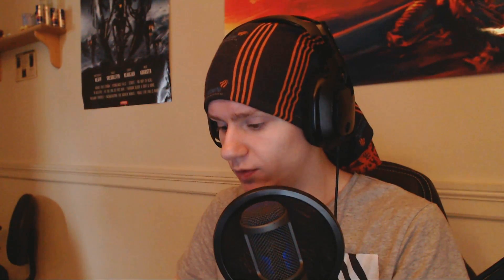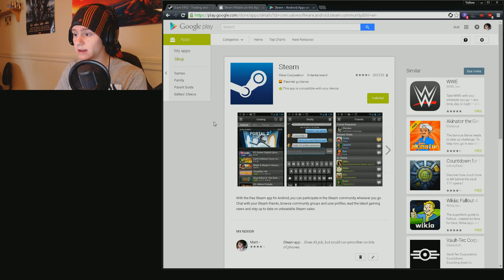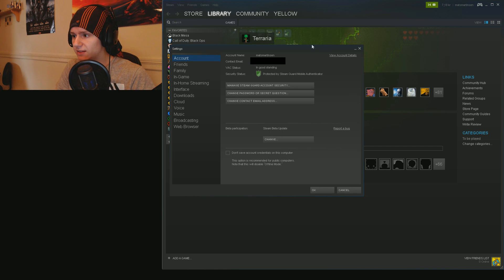The grand supreme way of securing your account: on your Apple or Android device you can download the Steam app, and when you do that you can switch away from the regular Steam Guard. Let me show you — on your Steam account, click top left on Steam, then on Settings. In that section you can set up security measures. The regular Steam Guard is decent, but you can get a higher level of security, which says 'Protected by Steam Guard Mobile Authenticator.' This requires you to have the app on your phone — you install it and you're pretty much good to go.